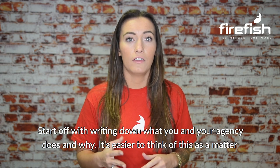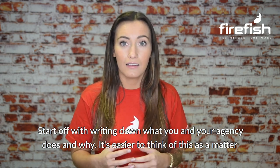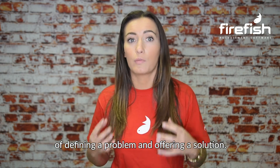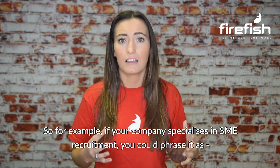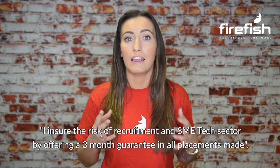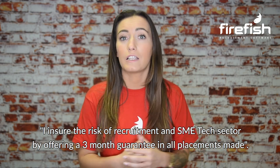So how do we create one? Start off by writing down what you and your agency do and why. It's easier to think of this as defining a problem and offering a solution. For example, if your company specialises in SME recruitment, you could phrase it as: I share the risk of recruitment in the SME tech sector by offering a three-month guarantee on all placements made.